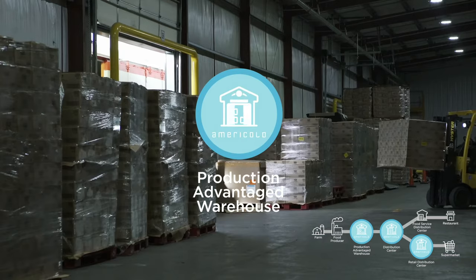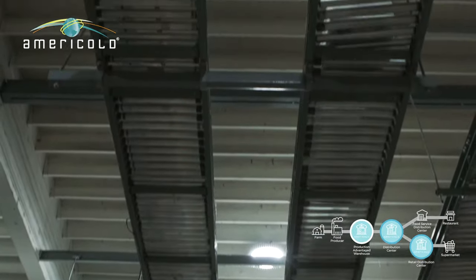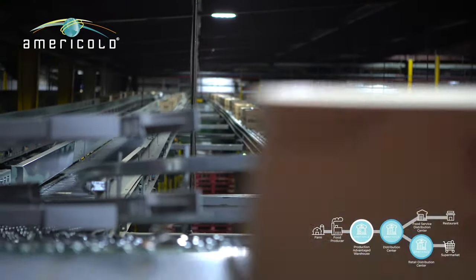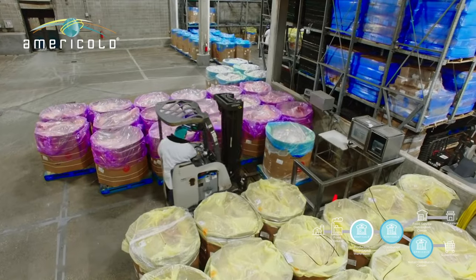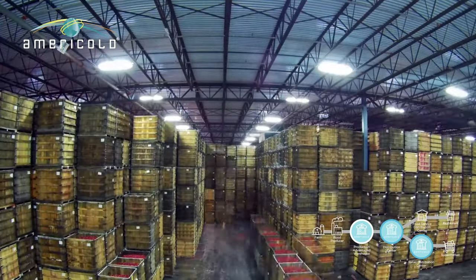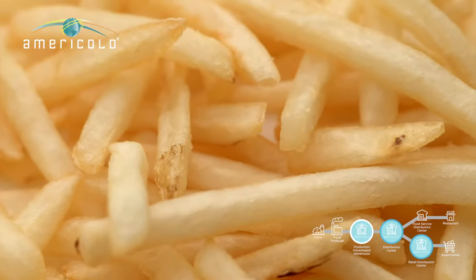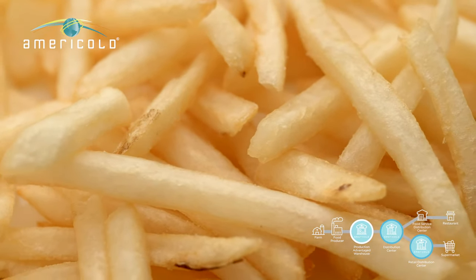After production, many manufacturers use partners like AmeriCold, with plant-attached facilities that are directly connected to food manufacturing facilities. Products arrive in the facility quite literally through the wall. This is where food is frozen, preserved and stored.